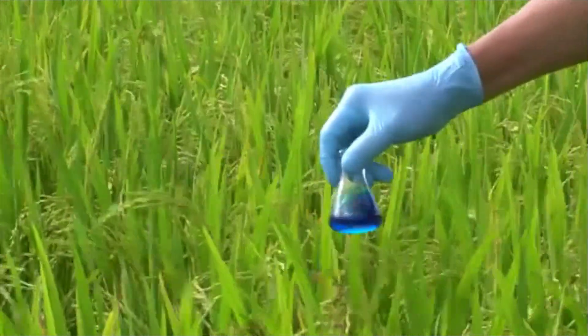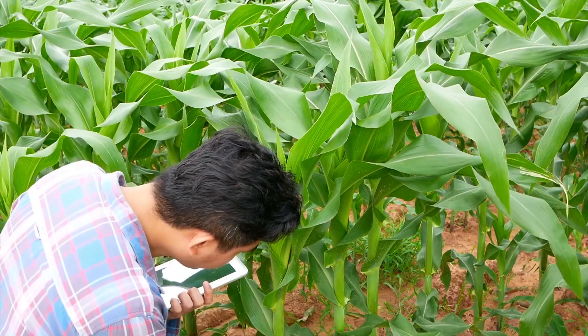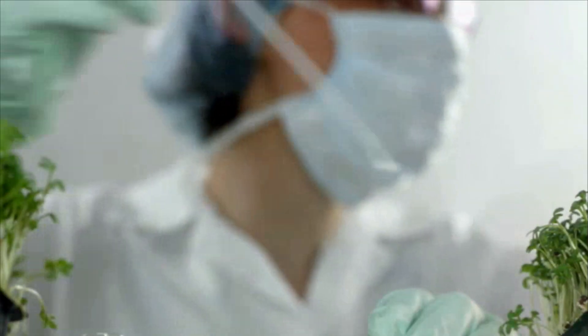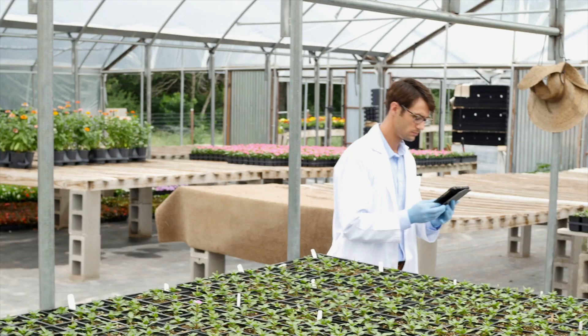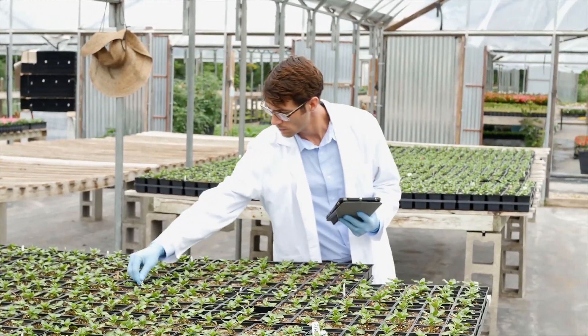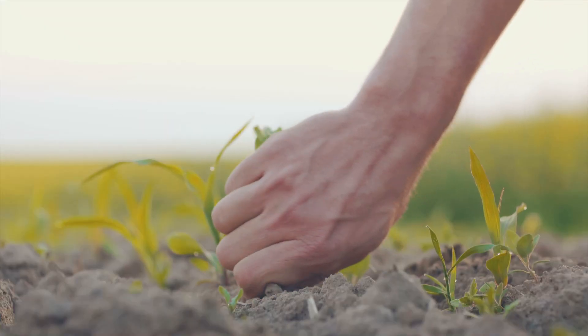Soil scientists examine the composition of soil, how it affects plant or crop growth, and how different soil treatments affect crop productivity. Plant scientists develop improvements to crop yields and ways to enhance plant production, including controlling weeds and pests.